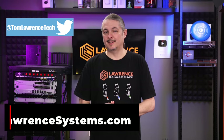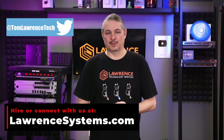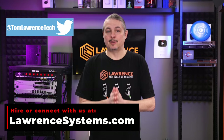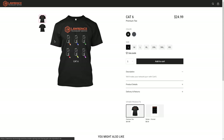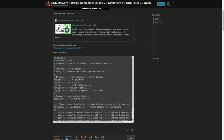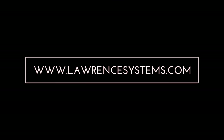All right, thanks. Thank you again, and we look forward to hearing from you. In the meantime, check out some of our other videos.